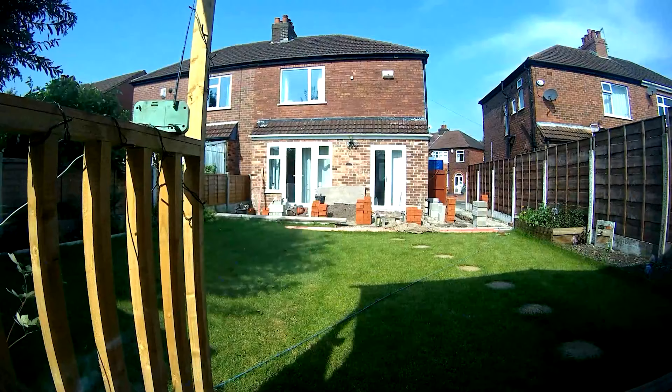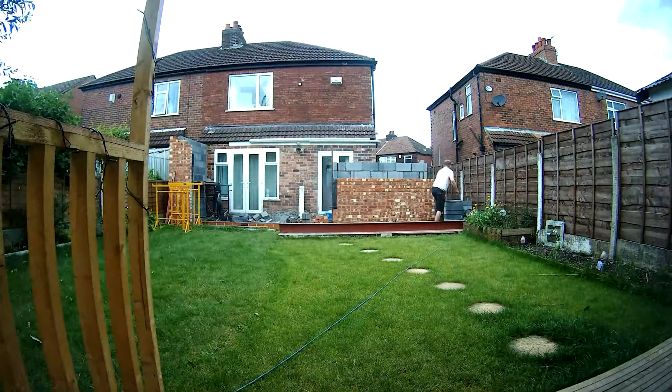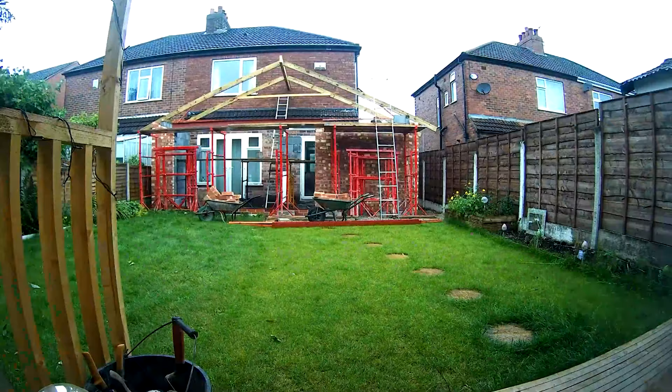When I first moved into my house I had a small, narrow, long living room that fit a TV in the corner. It was functional, it was okay, but it wasn't the living room of my dreams. There was no way I could up the size of my TV in that space. After years of saving and planning I eventually managed to extend the house and reconfigure the space to be the living room of my dreams — I thought I'd give you a little tour.